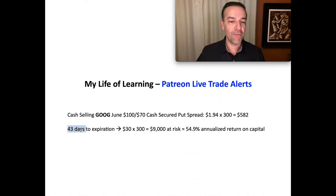Now the return was actually looking pretty good. We had about 43 days until expiration. We had a total of $9,000 at risk for these three bullish put credit spread contracts. So if we stayed in this position through expiration, which is 43 days away, then we'd realize a 54.9% annualized return on capital we had at risk.